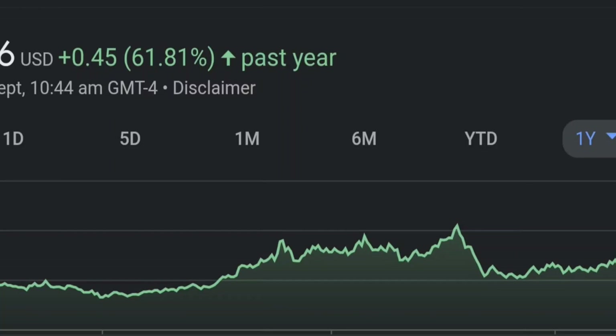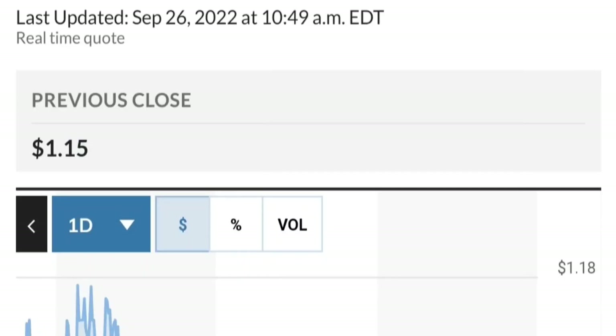Zooming out to the daily chart, it is still looking bullish — still in an uptrend and still within this symmetrical triangle. As you can see, it is so far respecting this yellow trendline, but if it breaks below 1.50 for the next two days, I would be concerned.